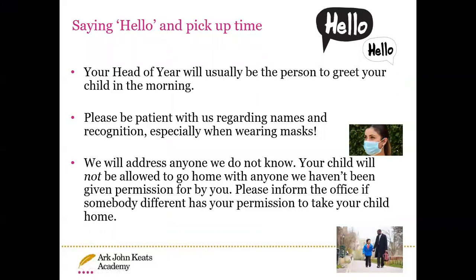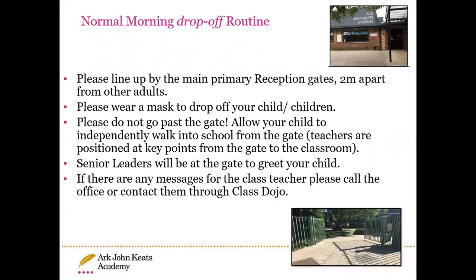Unfortunately, when it's drop-off and pick-up time, we're not able to have parent conversations due to social distancing and to ensure that we keep the line moving as quickly as possible. Please be really patient with us while we're learning faces, especially when parents are wearing masks. If your child is going home with another adult, please phone the office and let them know so they can inform the class teacher in advance.